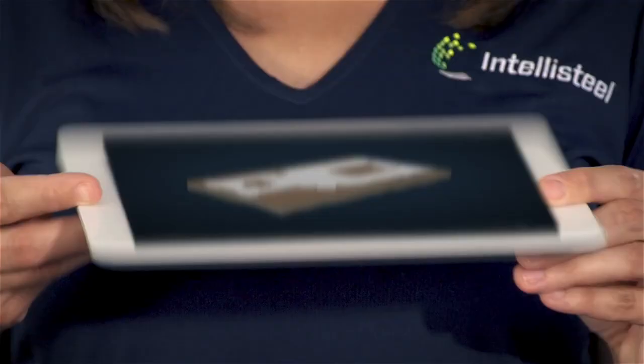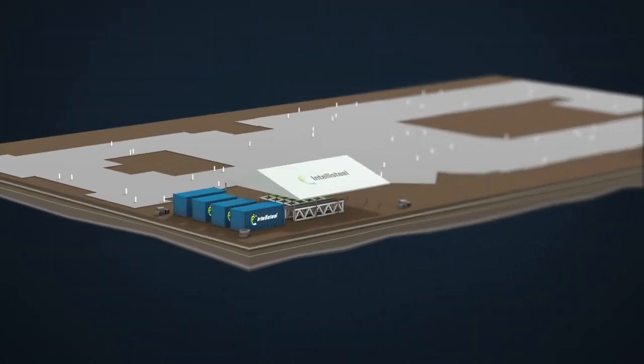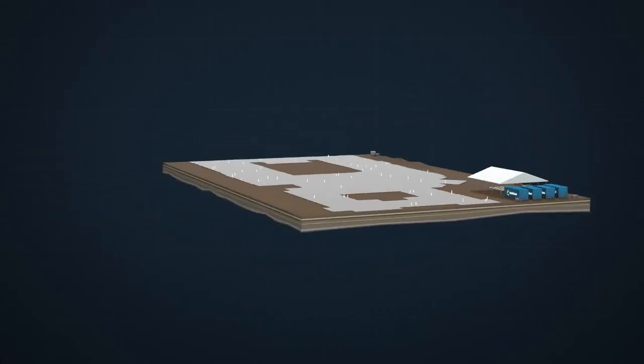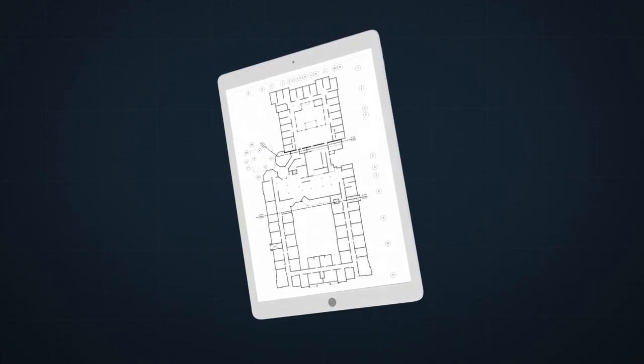Our advanced methodology pushes control of the design, production and fabrication process right to the front line where and when you need it. Here's how it works.